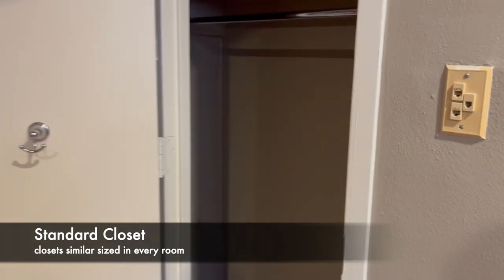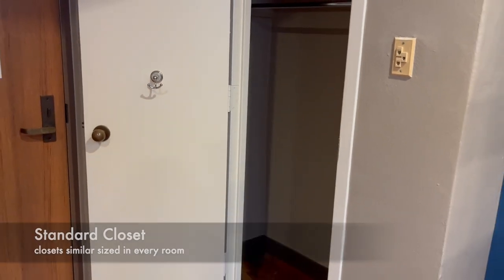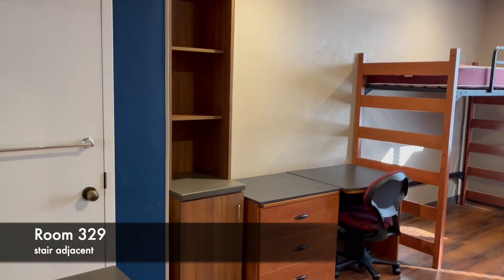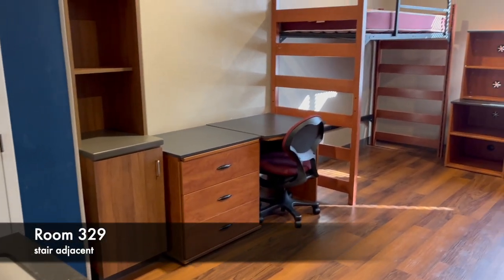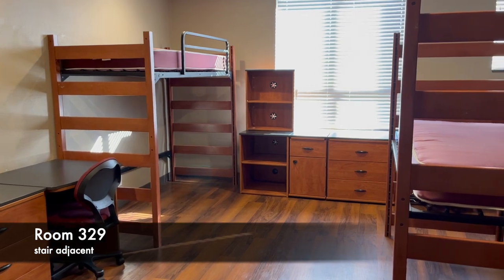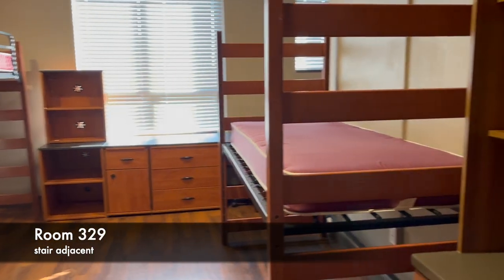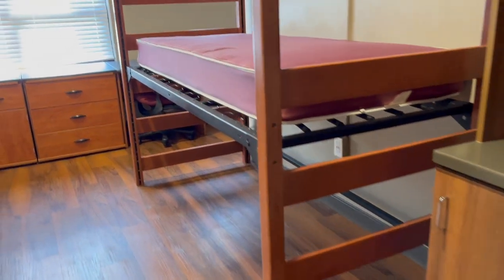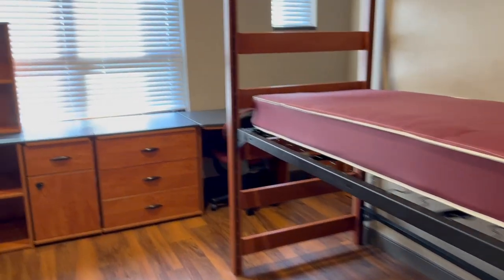Each room has a sink with cabinet underneath, mirrored medicine cabinet, full-length mirror, and coat hooks. Internet and cable television are included with housing. There is at least one ethernet port and coaxial or cable connection in each room. There is Wi-Fi across campus and in all the residence halls, which students can access by logging into their student account.